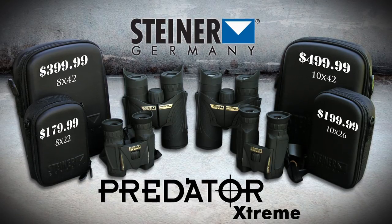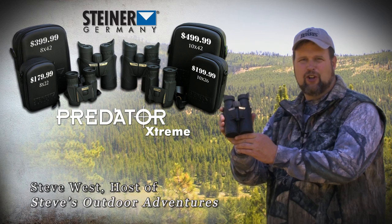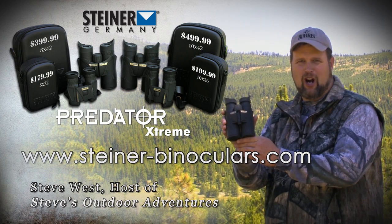Finally, high-quality German optics at an affordable price for American hunters. Ask for them at your local sporting goods store or check them out on the web at steinerbinoculars.com.